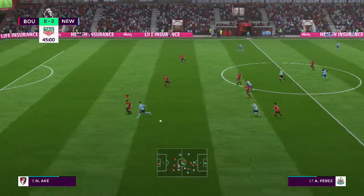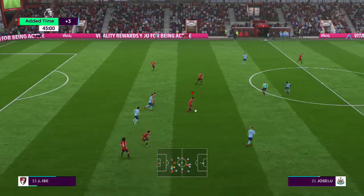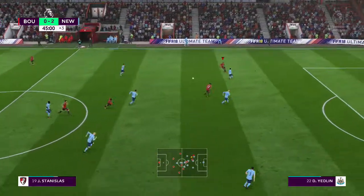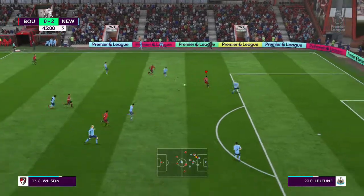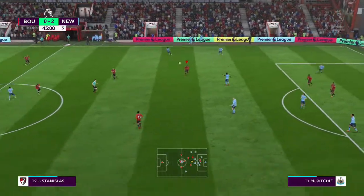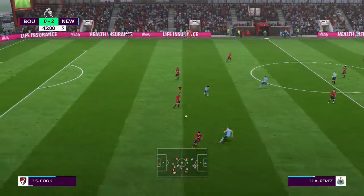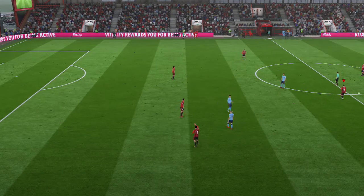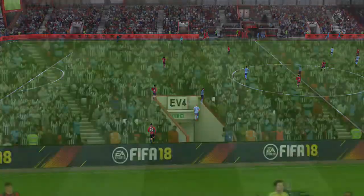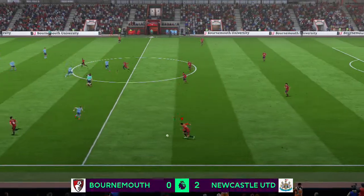Matt Ritchie. Three minutes. Good position. They've worked this attack very well, into a quite dangerous position now. And there goes the whistle for half-time. Scoreline is 2-0. The referee's happy. And the second half gets underway.